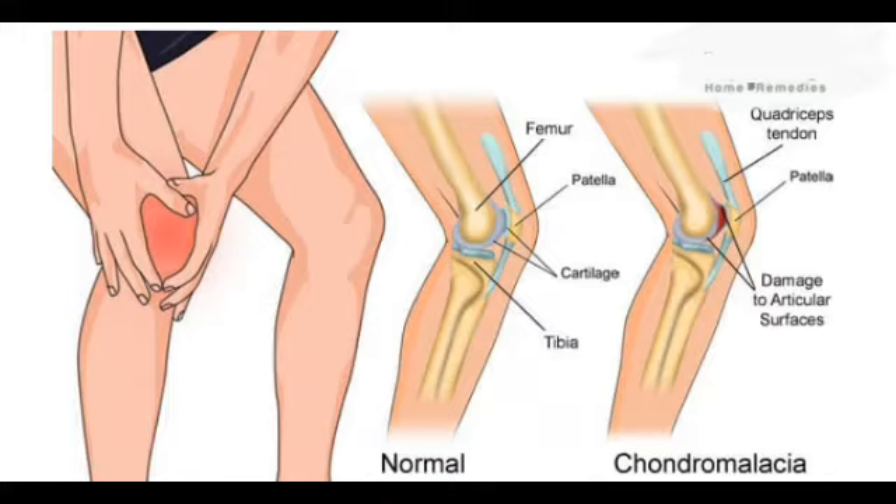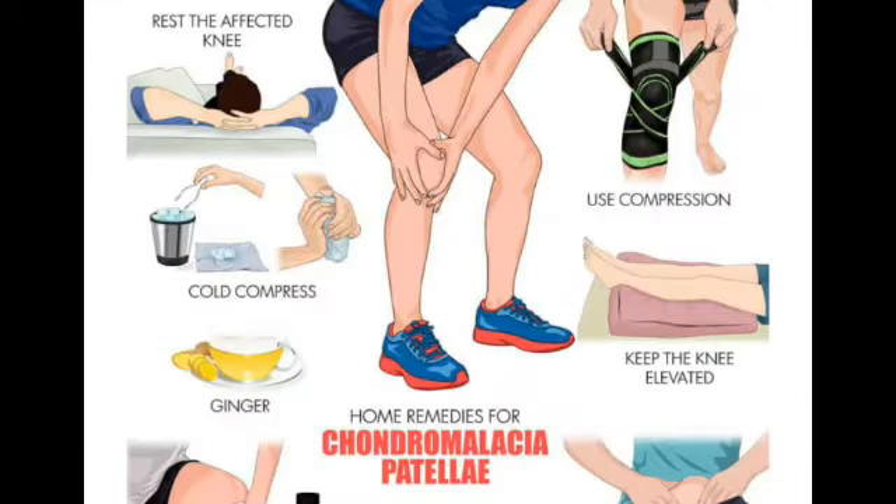The typical symptom of chondromalacia patella is pain in the knee area. The pain aggravates while walking, climbing, or descending stairs, squatting, kneeling, running, or standing up and sitting down for a long time with the knee bent. Other symptoms include sensations of grinding or cracking when bending or extending your knee, and swelling in the knee region. Individuals engaged in active sports can suffer from knee pain, which can make it difficult to carry out day-to-day activities.